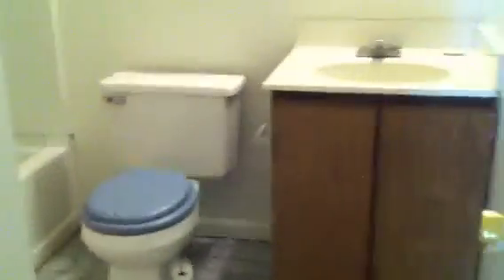Off to the left here you have the first of two baths. This is a full bath with a toilet and combined shower and tub, plus a vanity area and sink.